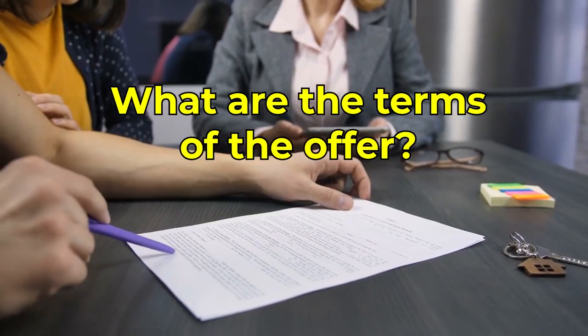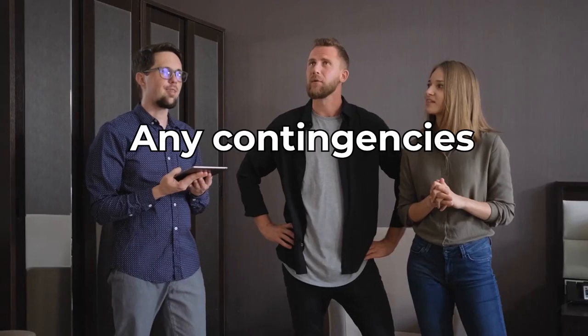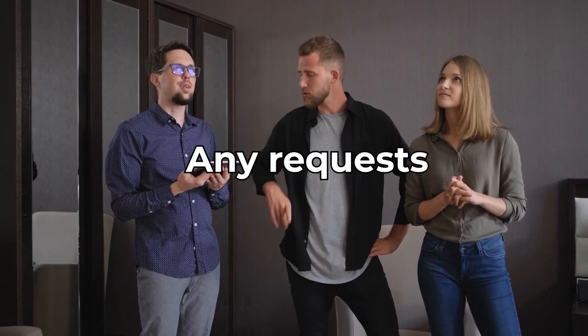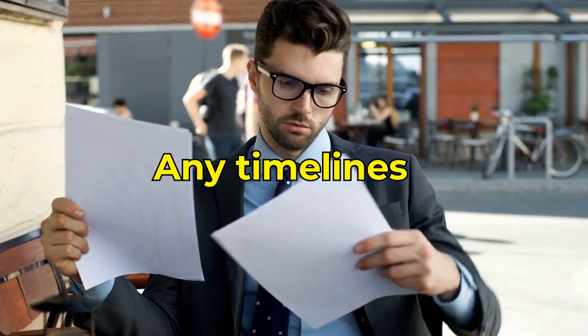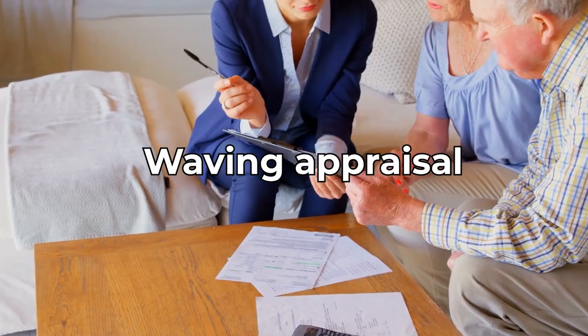The next thing we would want to look at is what are the terms of the offer? What are the terms that the buyer has put in place? For example, it could be days till closing, any contingencies, any requests, any timelines, anything that has to do with repairs or not repairs, appraisal or waiving appraisals — a lot of different things.